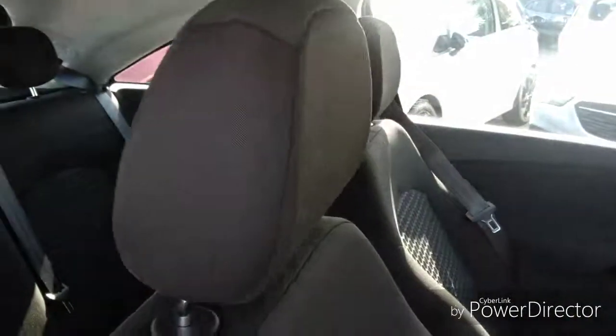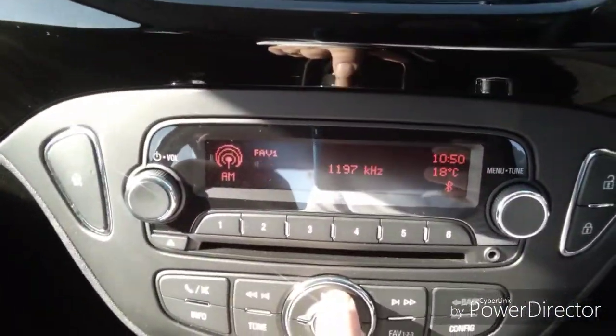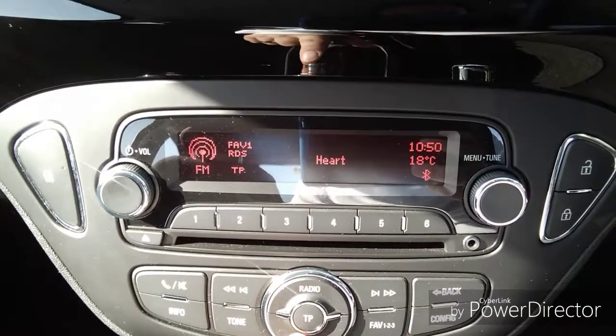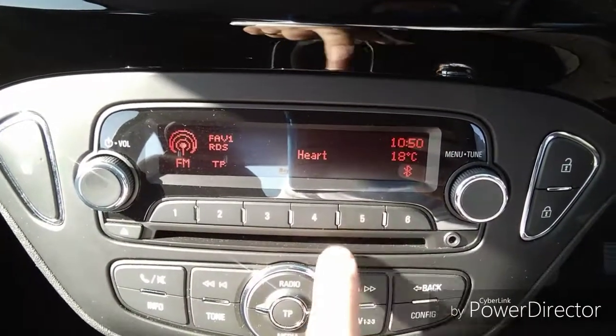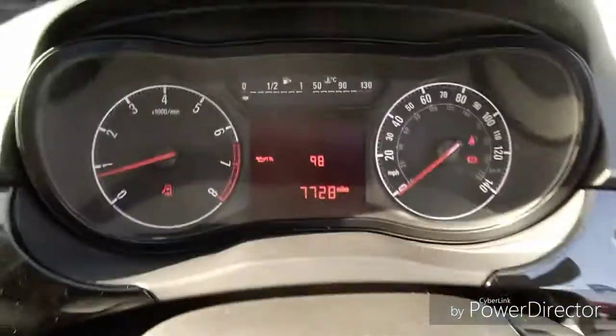Moving into the car, we have two adjustable headrests for both the driver and the passenger. There is an entertainment system which features FM and AM radio along with a CD player. Climate control includes air conditioning, and steering functions include cruise control, trip computer, and radio station search.